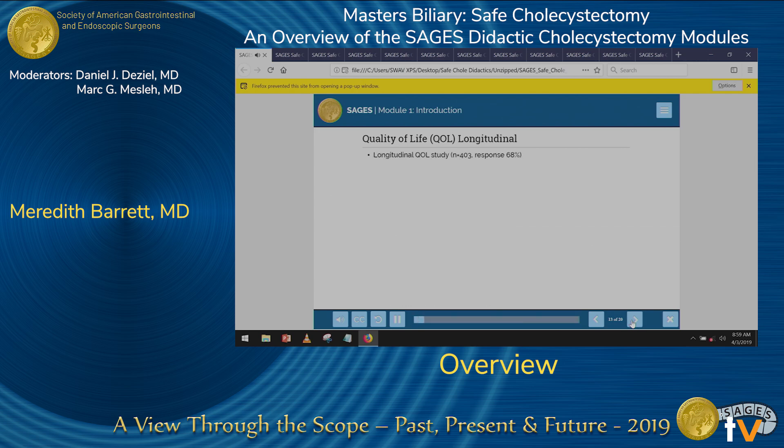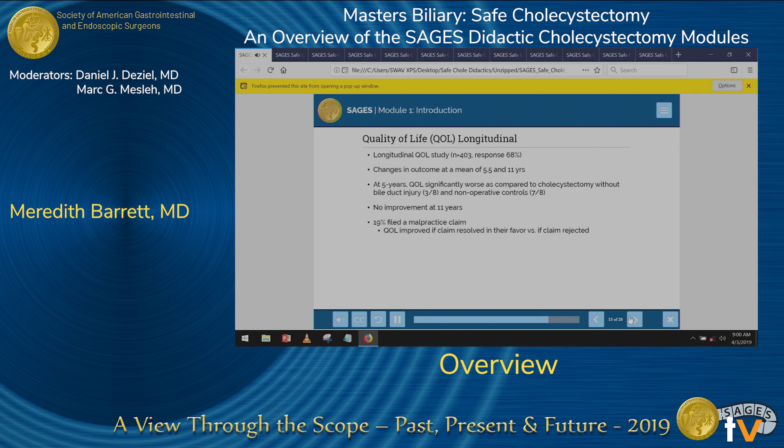In another study with even longer follow-up, 403 patients were studied, with data collected comparing follow-up at 5.5 and 11 years. At 5.5 years, quality of life was significantly worse for those who had a bile duct injury compared to controls, including those who had undergone an uncomplicated cholecystectomy and a nonoperative cohort. When reassessed at 11 years, this disparity did not improve. Notably, of the patients who filed a malpractice claim, having their claim acknowledged was associated with improved quality of life.